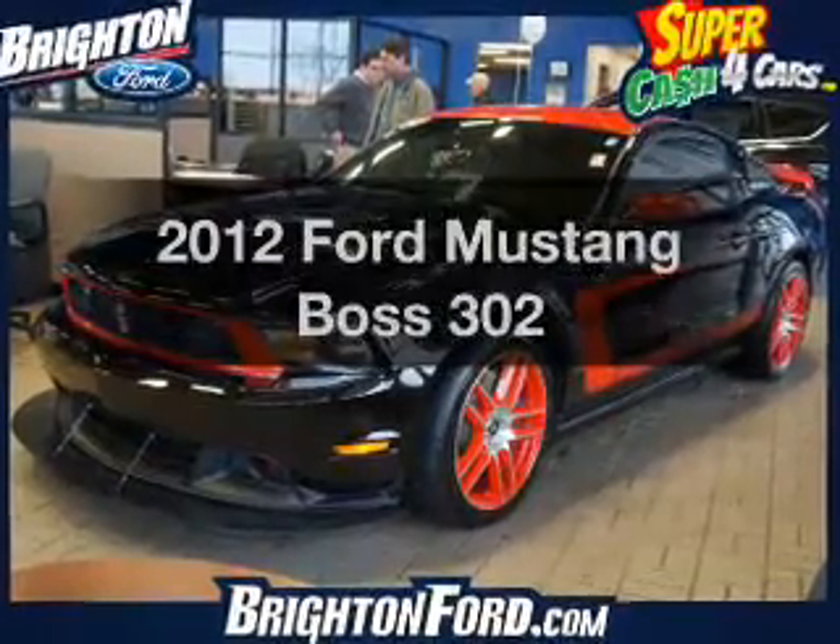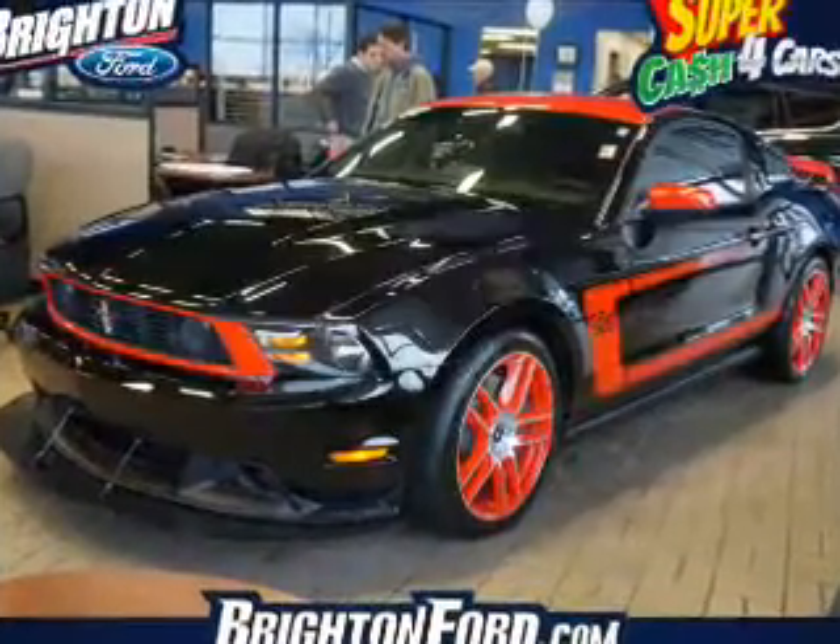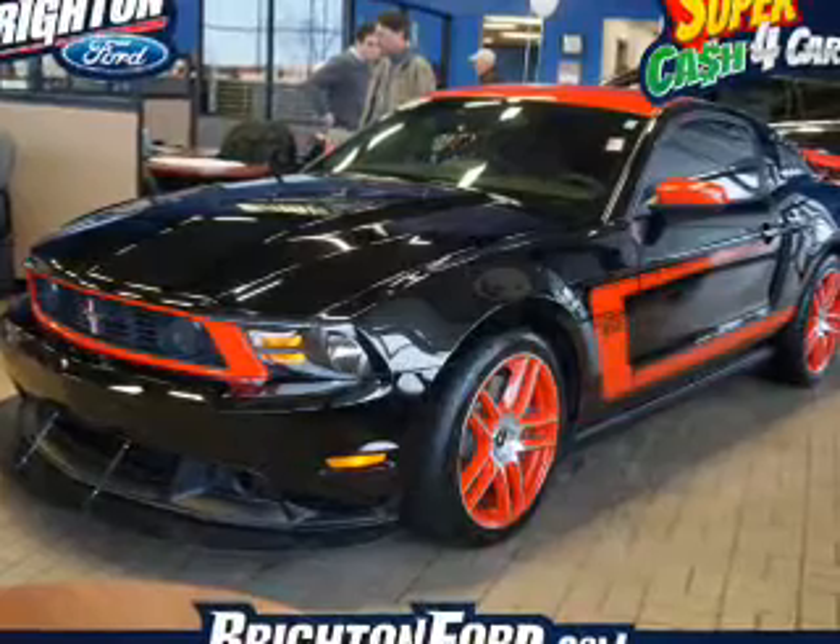Imagine yourself in this 2012 Ford Mustang. If you're looking for a first-rate auto, this one could be yours today.